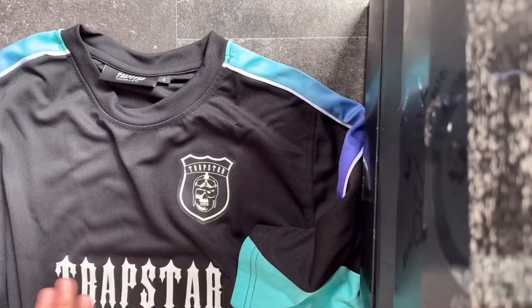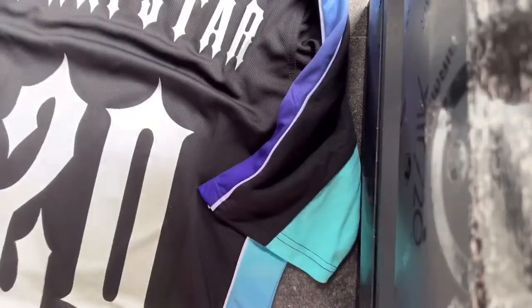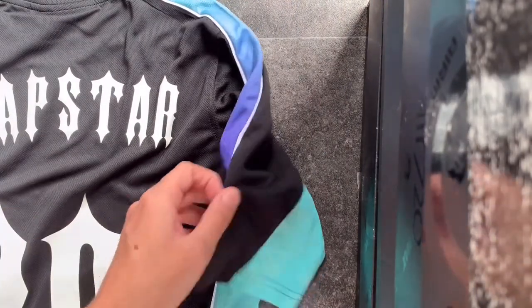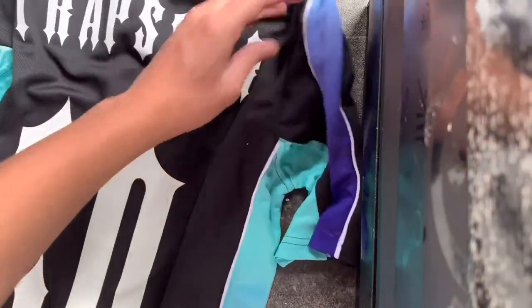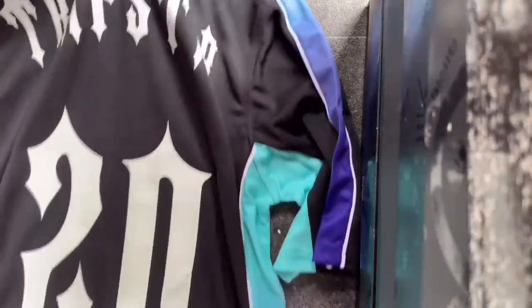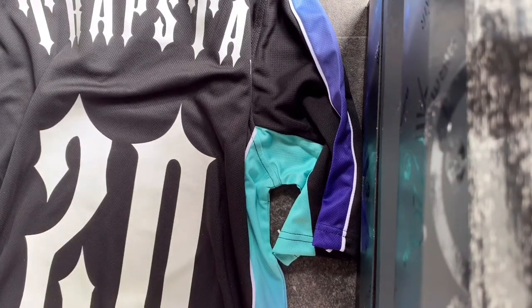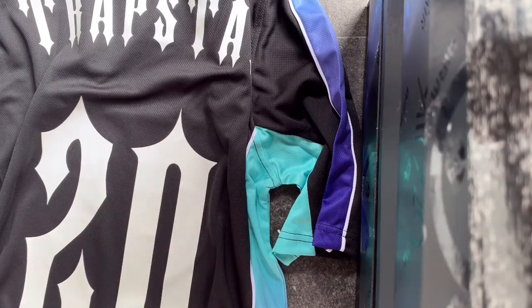Flipping it over, everything is printed on — Trapstar name, the badge. The only issue with printing is that after washing many times it can peel off or stick together, so wash it on a cold 40 degrees with similar shirts to prevent that. On the back it's got the football feel of a name on top and a number — 20 for the Summer 2020 collection. Trapstar again, all in print. I like the font they've used — the Trapstar logo font on the number as well.